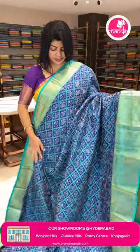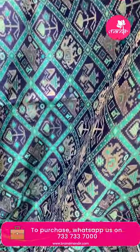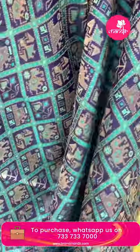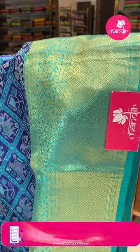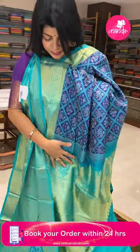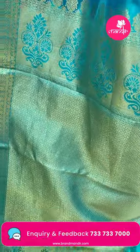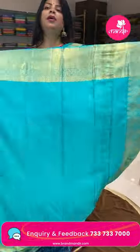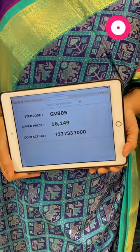Next saree — navy blue and sweet green, Patola weaving. Features red weaving, cross-kadi, birds, elephants, plant butas, and doll butas. Contrast border with floral vines and small leaves in diamond shape. Pallu contrast with curvy diamonds and cross-kadi. Cross-kadi with florals and paisley leaves. Blouse contrast with border. Pricing: 16,149 rupees. Code is GB805.